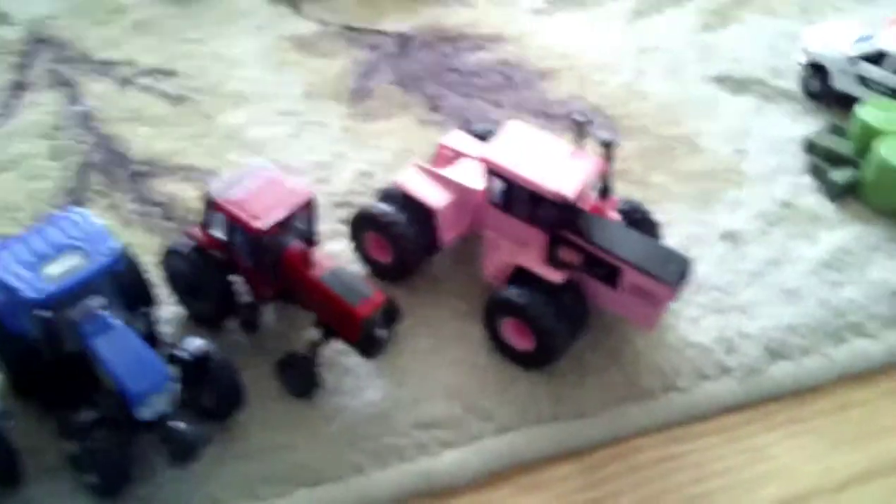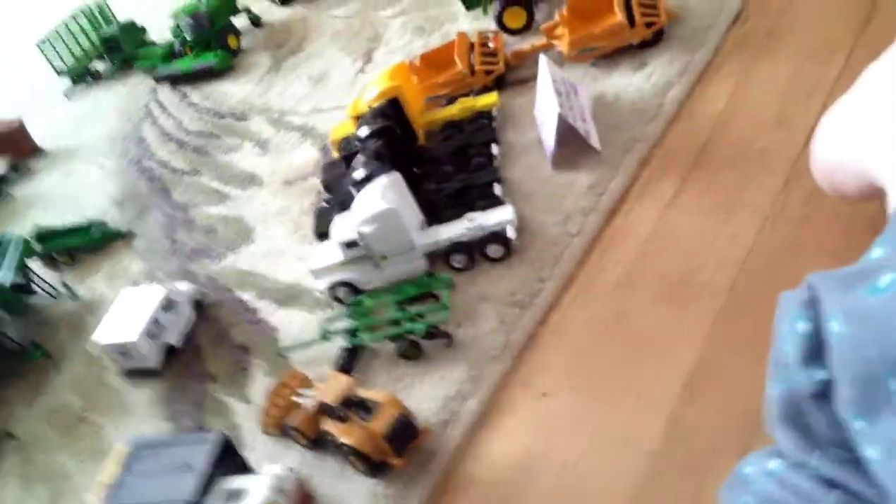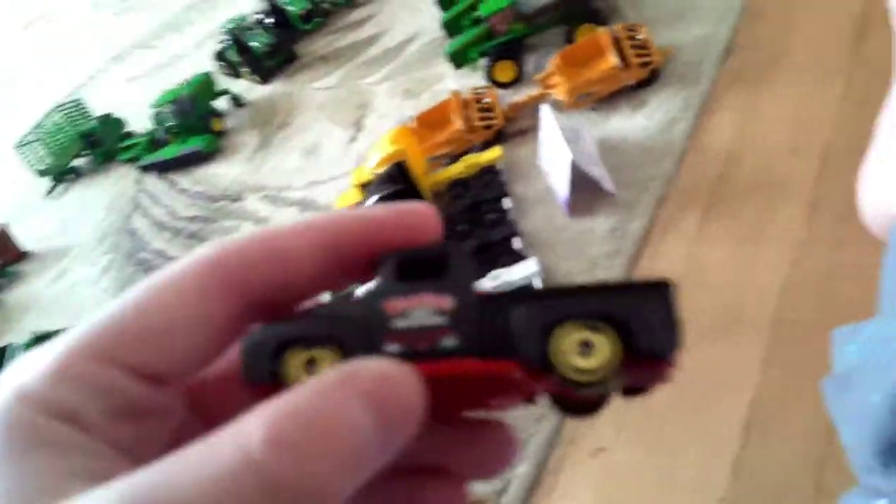And in here, we have a Dodge Ram Farm Service Truck. We've got a Greenlight Chevy Truck. And then we've got a matte black Hot Wheels Truck.